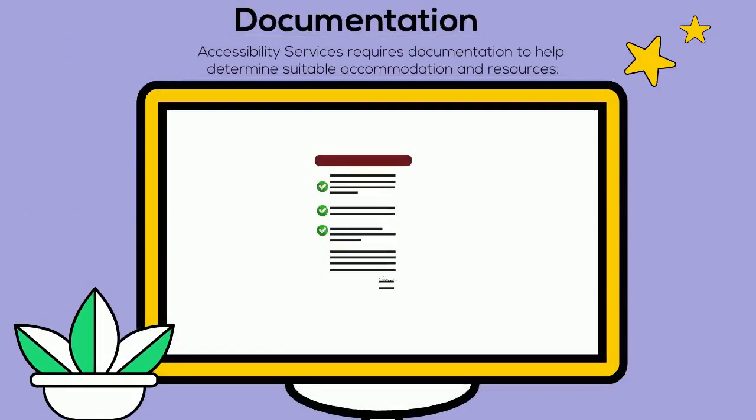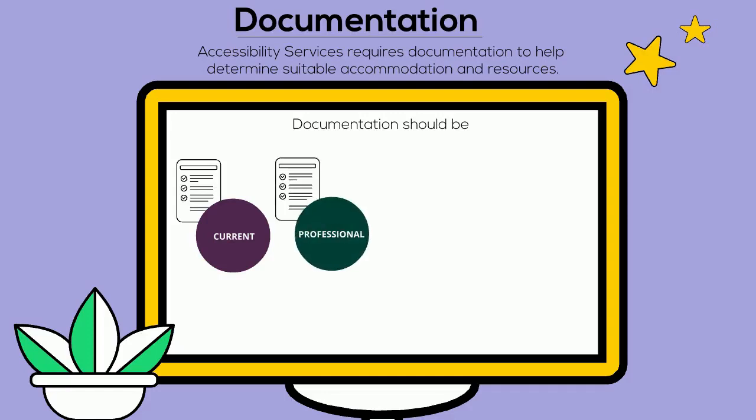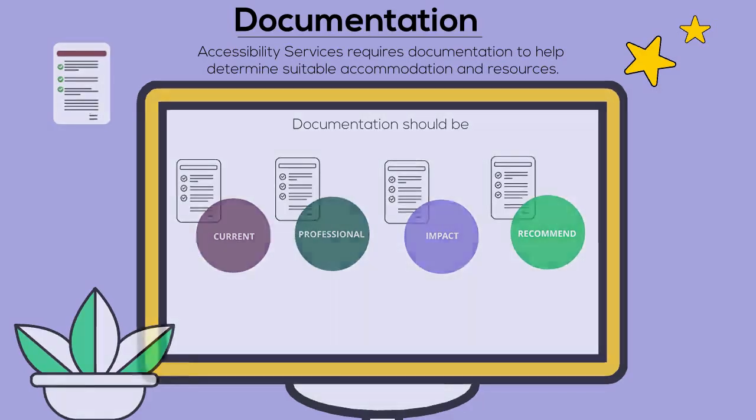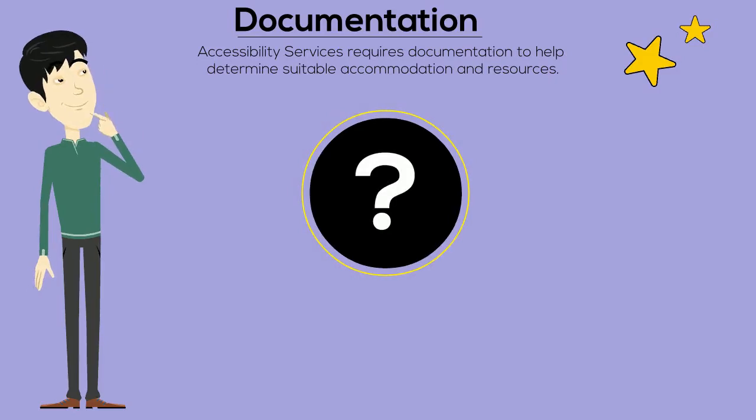In order to access services, you will need to provide documentation. Documentation should be current, completed by a qualified professional, describe the barriers and academic impact to you, and make recommendations about what may support your learning. If you're not sure what documentation is or if you don't have it, don't worry — we can help you find out what's needed.